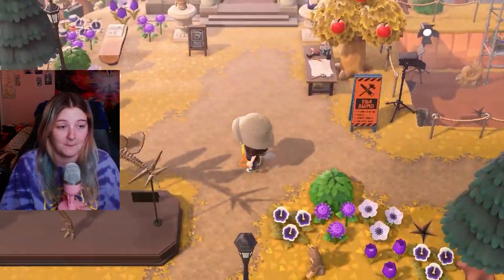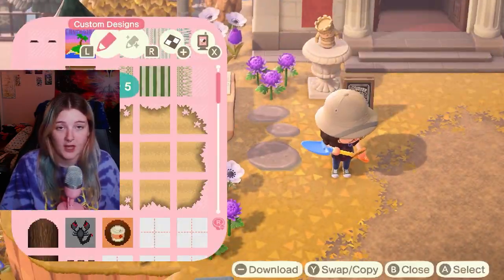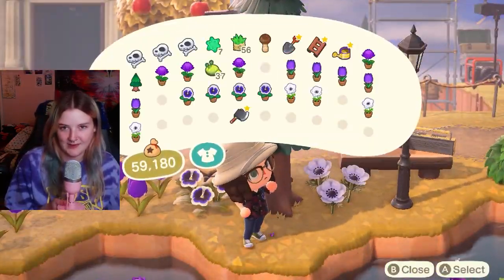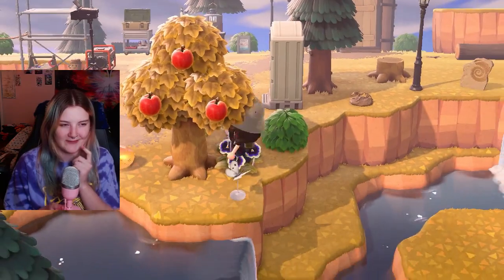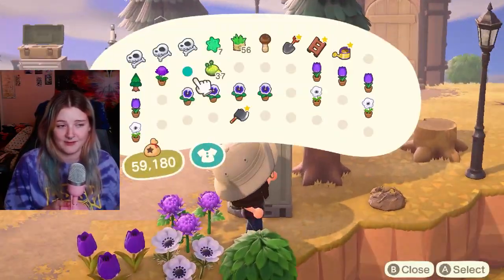I rambled so freaking long. I actually forgot I was doing a speed build. I was just talking this whole time, which obviously was the point. That's exactly what I wanted to do this whole video. I feel like I had a couple more things I wanted to talk about, but the video is almost over. So if I have anything else to talk about,